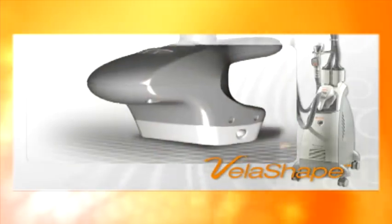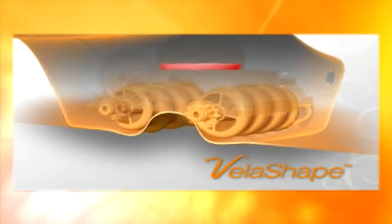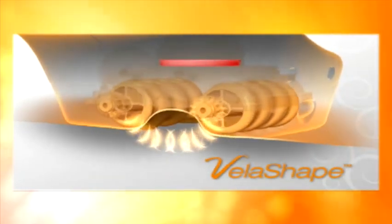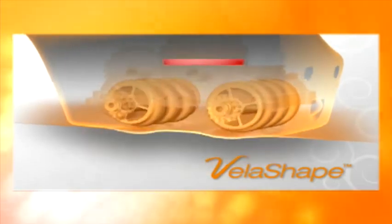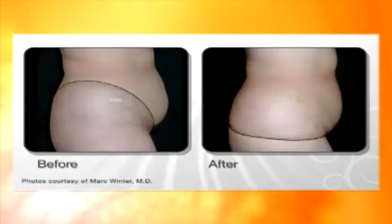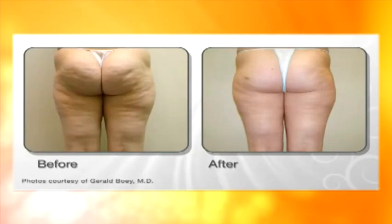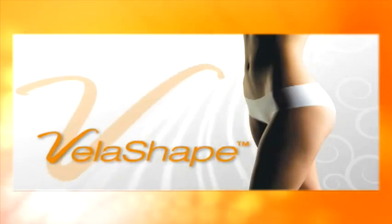VelaShape achieves all this by using a unique combination of four technologies: radio frequency, infrared light, vacuum, and mechanical massage. In most cases, one can expect to see tangible results already after the first two sessions. A healthy lifestyle with no weight gain ensures long-term results.